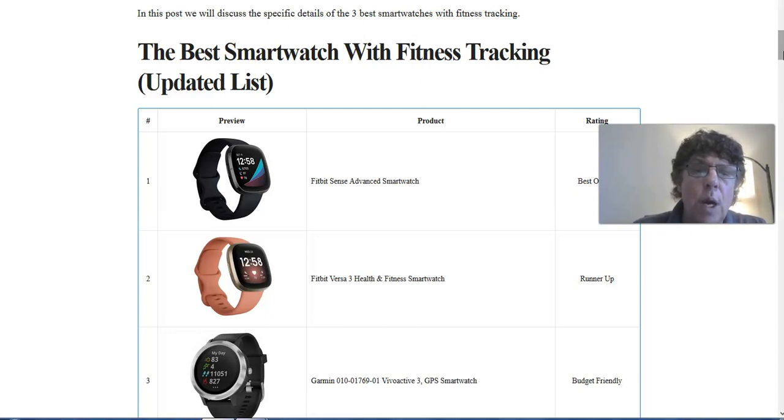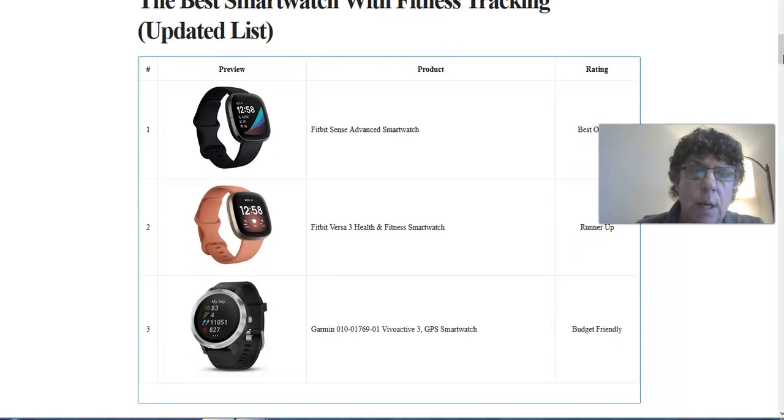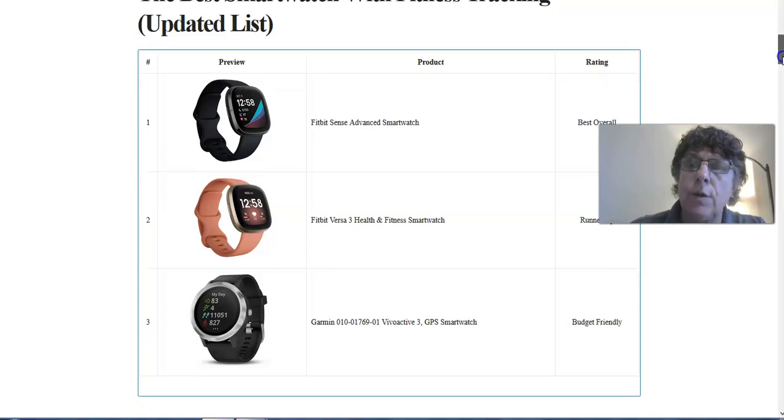We reviewed and did a lot of research, and we came up with three smartwatches with fitness tracking capabilities. My favorite is the Fitbit Sense Advanced Smartwatch — I actually own this smartwatch; my wife wears it. The runner-up is the Fitbit Versa 3 Health and Fitness Smartwatch, and the best overall budget-friendly option is the Garmin Vivoactive 3 GPS Smartwatch. I'd like to take each one of these and give you the details.